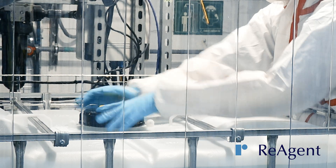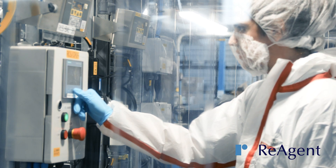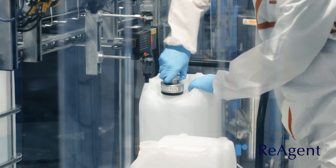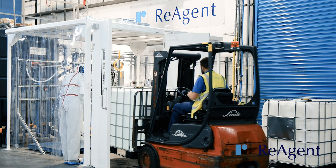Our clean rooms enable us to manufacture products for medical devices such as biological buffers and diagnostic reagents. We hold the ISO 13485 quality accreditation for adhering to the requirements of a quality management system related to medical devices.